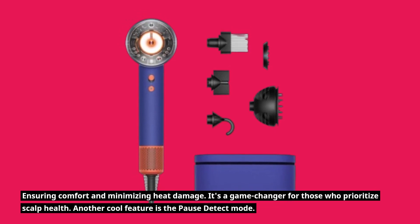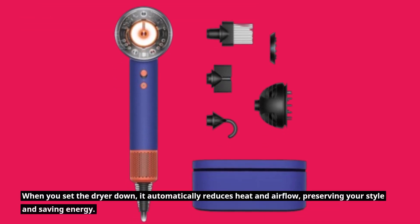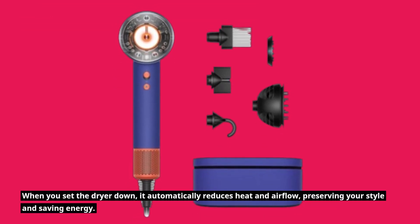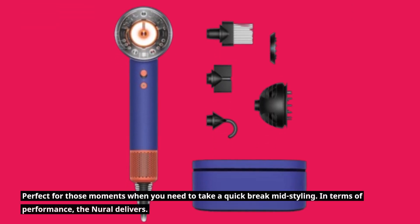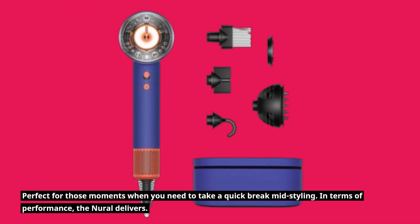Another cool feature is the pause detect mode. When you set the dryer down, it automatically reduces heat and airflow, preserving your style and saving energy. Perfect for those moments when you need to take a quick break mid-styling.